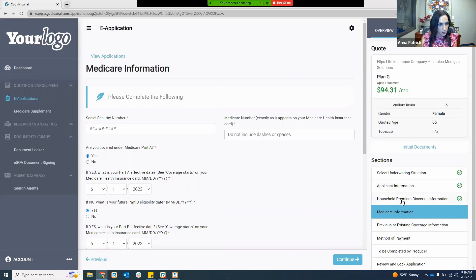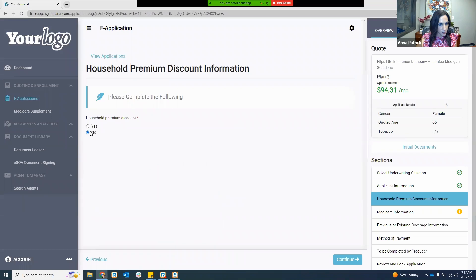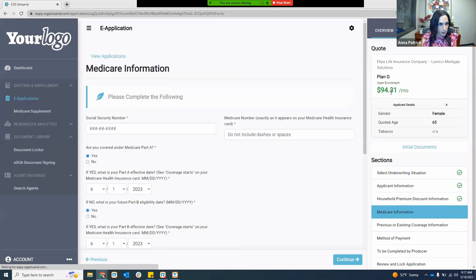Let me show you — if I go back to the household discount and answer no to the household discount question: I initially quoted with the household discount, but after reading the definition they're not eligible. If I hit continue, my rate on the right-hand side will reflect the non-household discount rate. In most cases it will update based upon how you are running that particular quote.